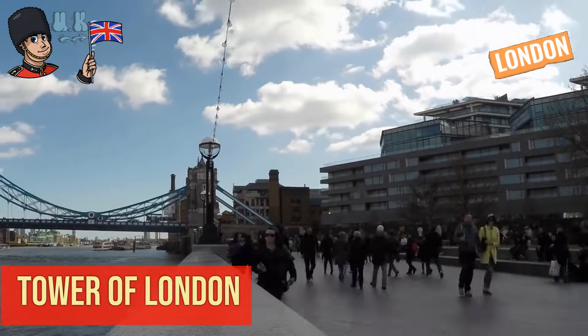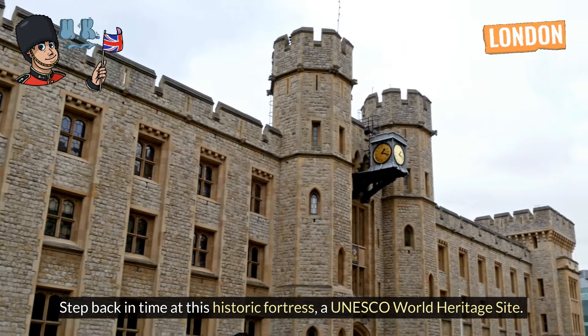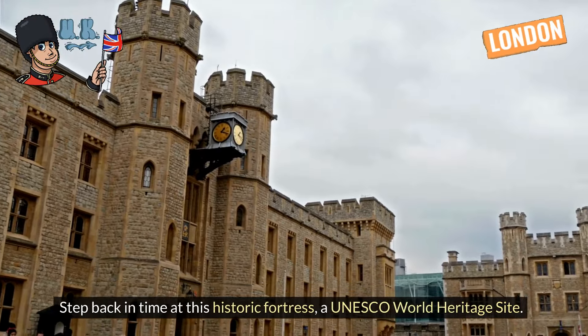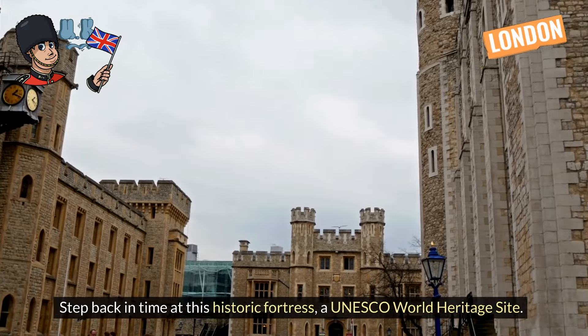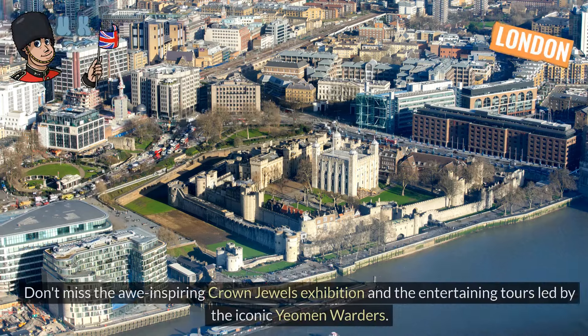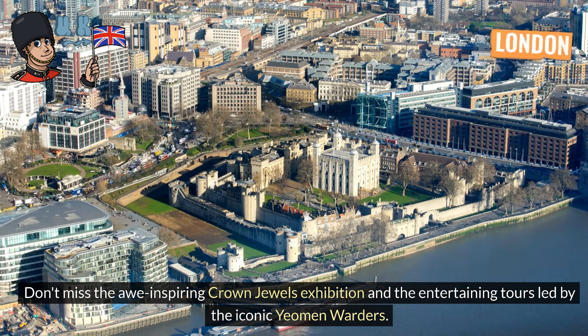Tower of London. Step back in time at this historic fortress, a UNESCO World Heritage Site. Don't miss the awe-inspiring Crown Jewels exhibition and the entertaining tours led by the iconic Yeoman Warders.